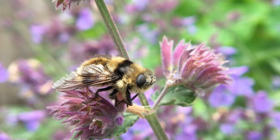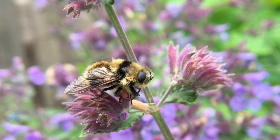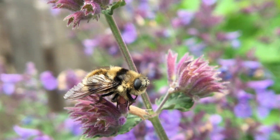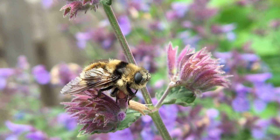Betty Botfly's Latin name is Cephania maia apicata. She is a deer nasal bot. Betty's main objective in life after mating is to find a deer where she can lay eggs on its muzzle, near its nose and mouth.